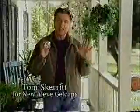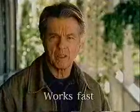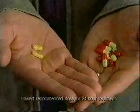Here's a new idea — a pain reliever from Aleve that goes to work fast and lasts all day. Introducing new Aleve gel caps. Like most gel caps, they go to work fast, but Aleve gel caps do more than work fast. They have the strength to work all day long with just two pills. It would take eight Tylenol to do that.